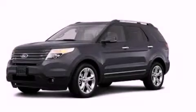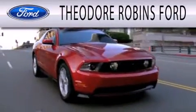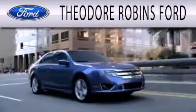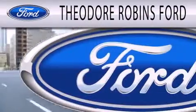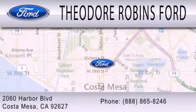Call now to find out how you can own this breathtaking vehicle. Theodore Robbins Ford is dedicated to doing everything possible to ensure that the experience you have selecting your next vehicle is as pleasant as possible. We are located at 2060 Harbor Boulevard in Costa Mesa.